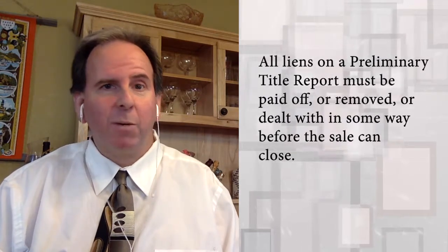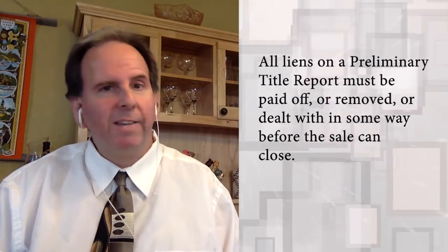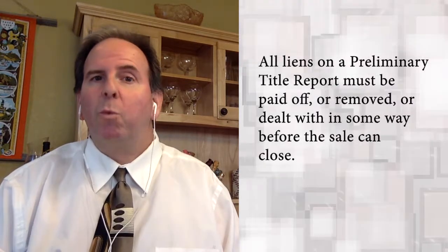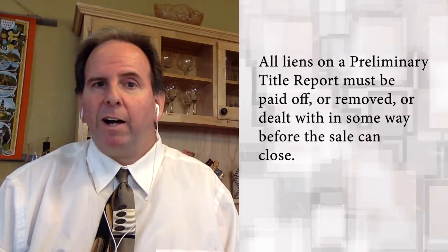The takeaway here is: once you see anything inside a preliminary title report that causes concern, reach out to your title officer. Not only will your seller be really happy that you are in charge and in control of what's going on, but they can usually get these issues resolved relatively quickly. You want to let the title insurance company direct you and your client as to what to do in order to make the issue go away.